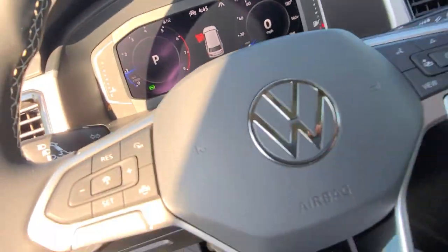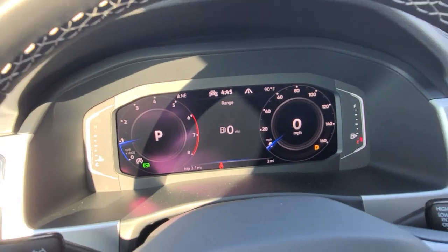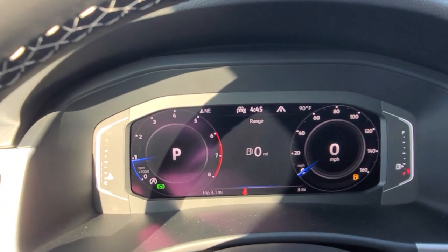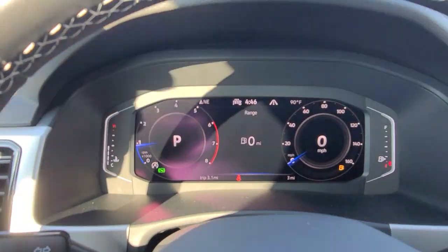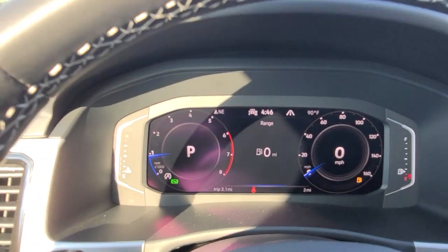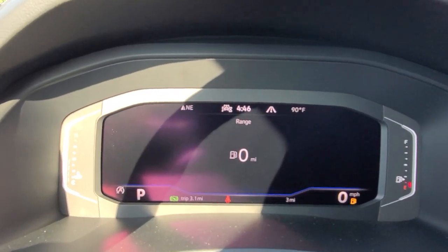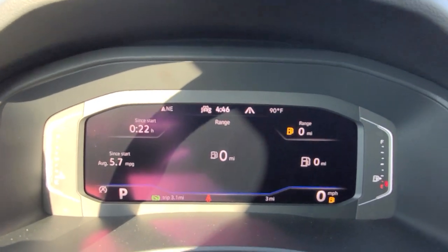As we climb in, standard is the digital cockpit — this is a digital cockpit pro minus navigation, so it's now a standard item. This car just came off the truck so the fuel light is flashing and we've got zero miles to empty. But I'll go over the car real quick — there's your dial screen, there's your widescreen, and then there's your crop screen there.